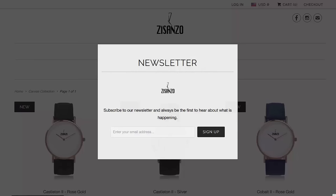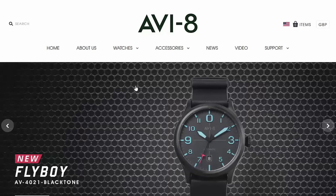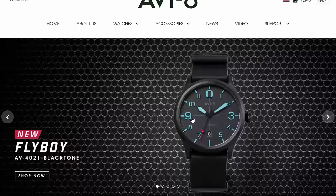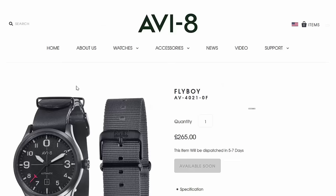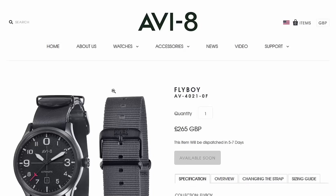I've got an AVI-8 here — the Flyboy. I actually like a lot of their stuff. It's clever. We reviewed this one on aBlogtoWatch a little while back — not this color. It's got a nice mechanical movement, clean dial, a little sporty. I can stand behind this. If someone wants a lower-priced mechanical watch that's legible and cool and comes with two straps, I can stand behind this.